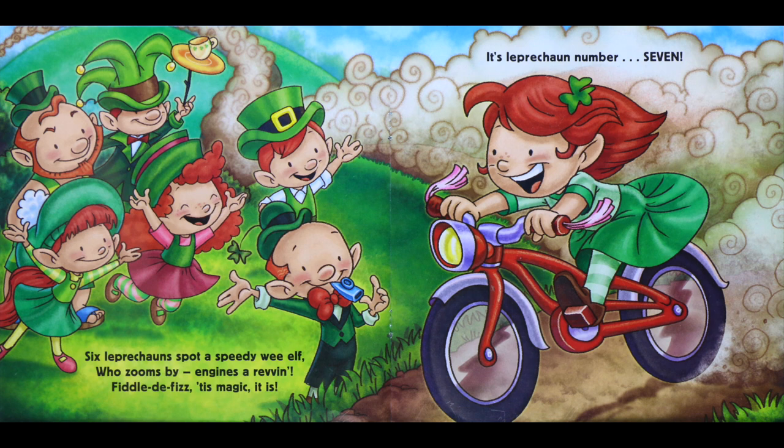Six leprechauns spot a speedy wee elf who zooms by, engines a-revving. Fiddle-de-fizz, tis magic it is — it's leprechaun number seven.